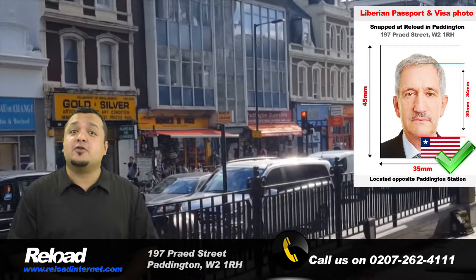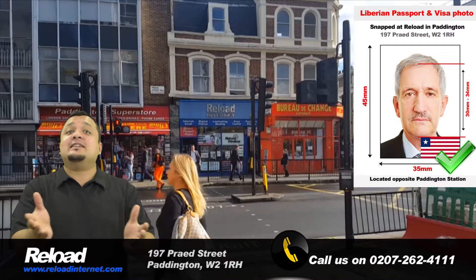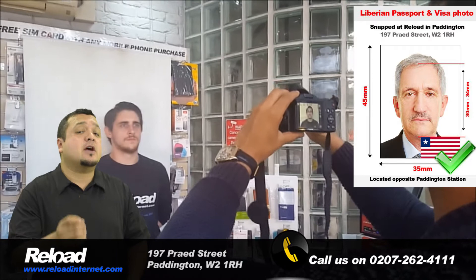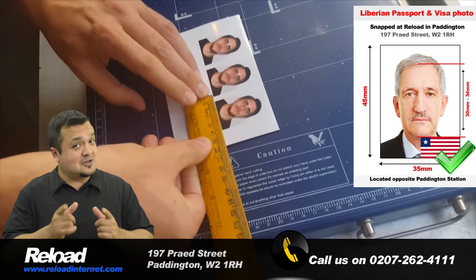We take hundreds of passport and visa photographs every single week, all of which come with a guarantee to be accepted at the Embassy of Liberia when you submit your application. You don't even need an appointment with us. You can stop by at any time you like and a member of our experienced team will be happy to assist you. We stay open throughout the week from Monday to Sunday and close late into the evening, making us extremely accessible.